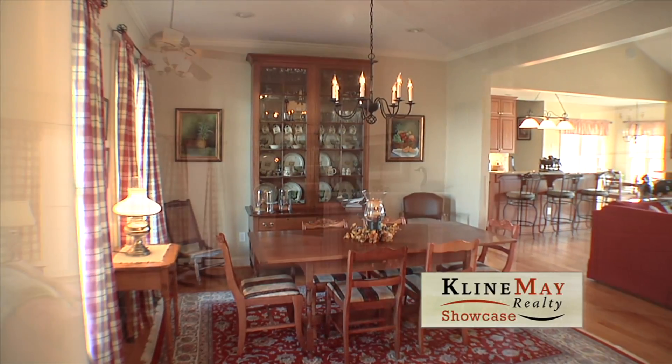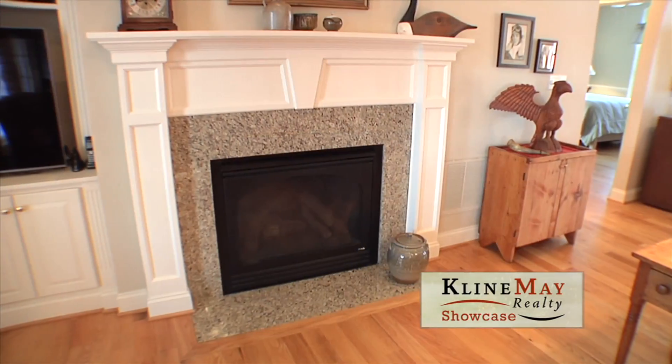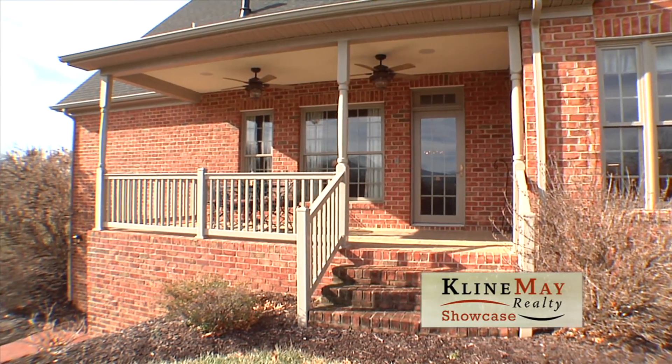The great room has built-in bookshelves on both sides of the gas fireplace. Not only will you be able to enjoy the warmth and comfort of the cathedral ceiling family room, but you can also look out over the covered porch to take in the views of the Shenandoah Mountains.